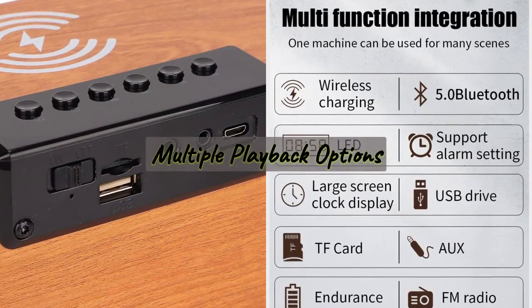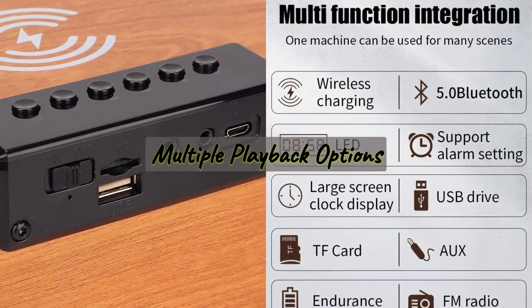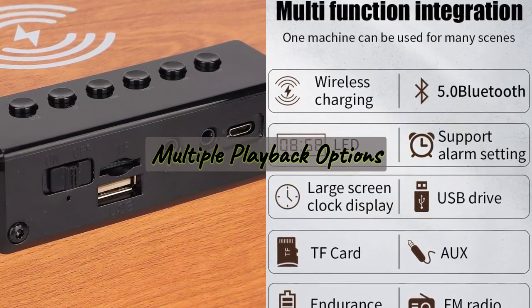The TruSound K1 speaker is not just about wireless music. It also supports USB disk and TF card playback, AUX audio input/output, and FM radio.